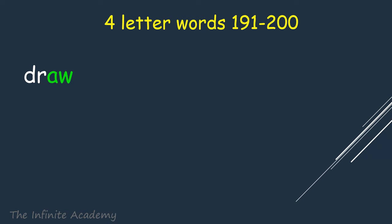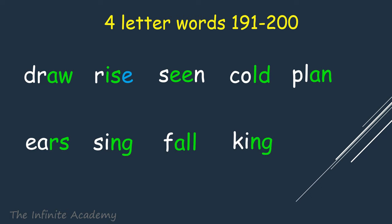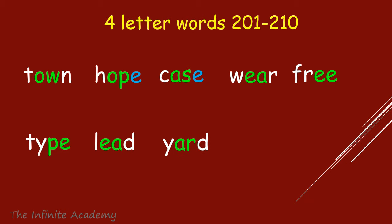Draw, Rice. Scene, Cold, Plan, Years, Sing. Fall. King, Cool. Town, Hope, Case. Where. Free, Type, Lead. Yard, Lake, Aisle.